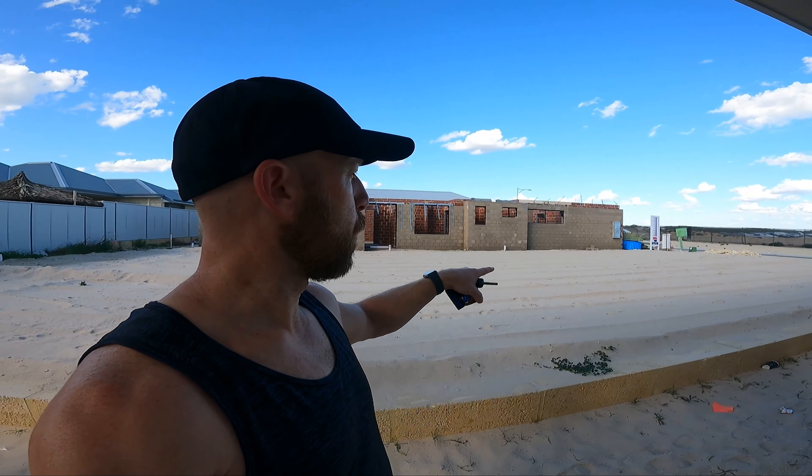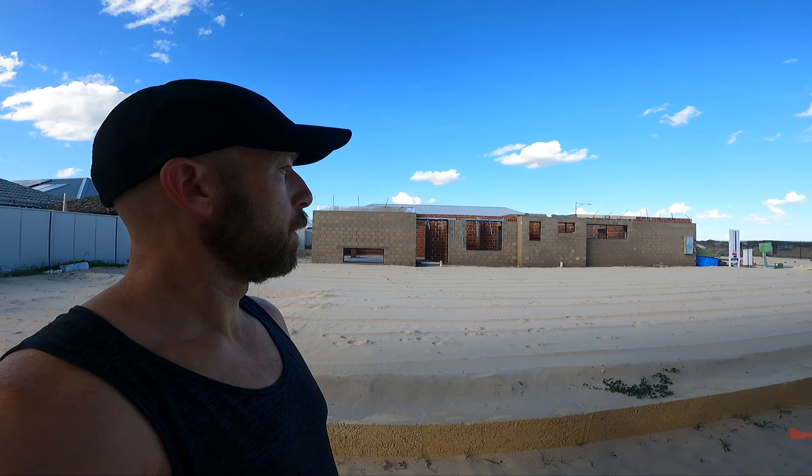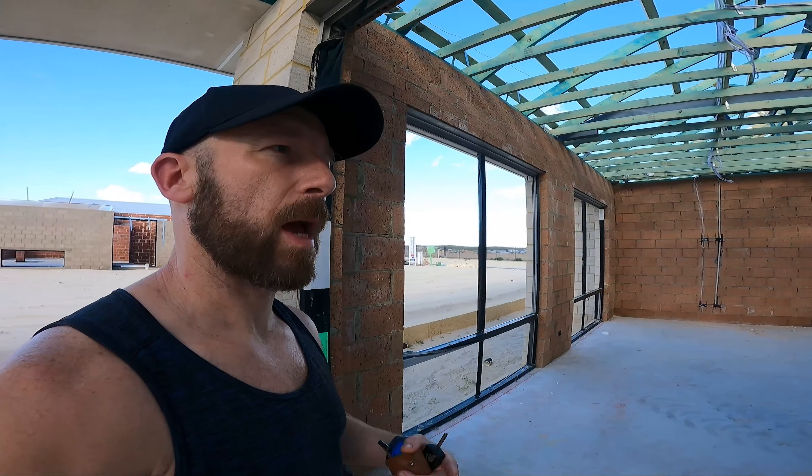This block came back up for sale and has now been sold again — they've done the earthworks, so I'm assuming they're going to put the slab down pretty soon. It's amazing how much the road has changed since we first came down and picked our block.